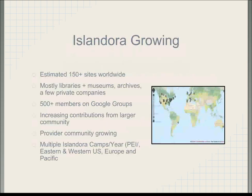The community is growing with lots of adoption in North America, Europe, and Eastern Europe. There are sites in Australia, New Zealand, South America, and Asia. We don't have all of the sites on the map because not all are public. It's a very robust community with lots of training opportunities. If you are on the Islandora list, it's a very active list.